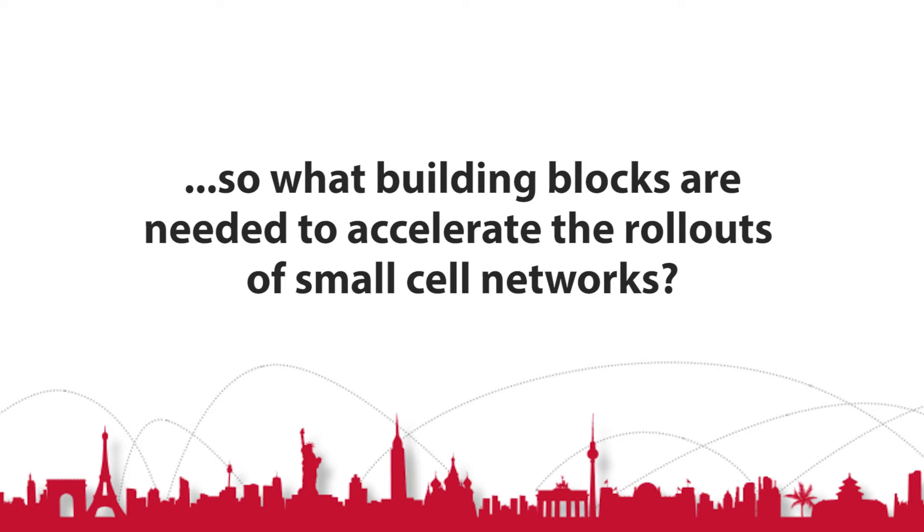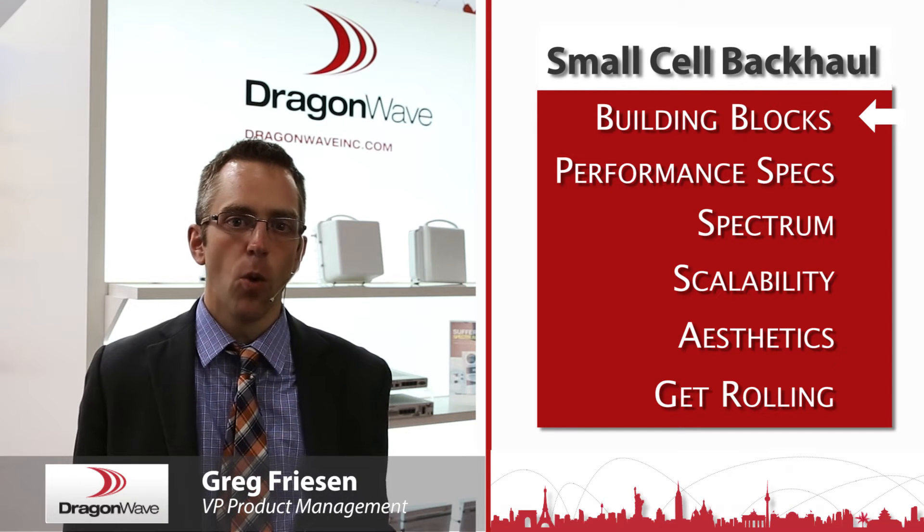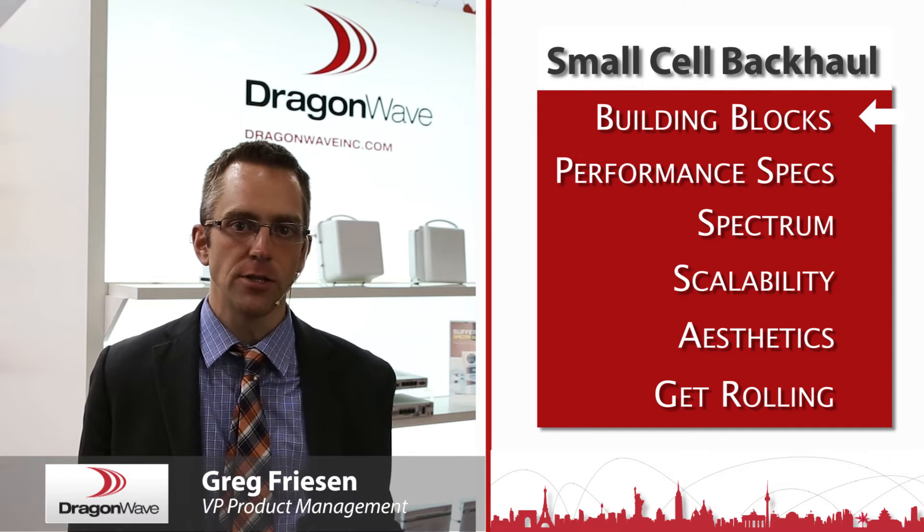So what building blocks are needed to accelerate the rollout of small cell networks? There are really two major obstacles that we see right now for deploying small cells: one is site access and the other is backhaul.